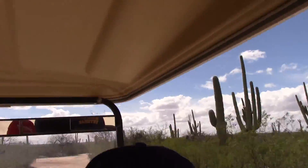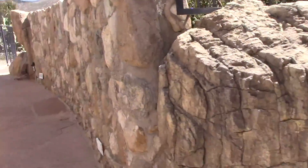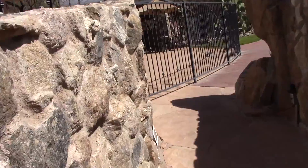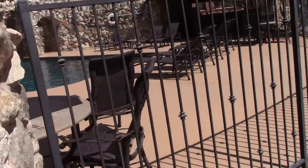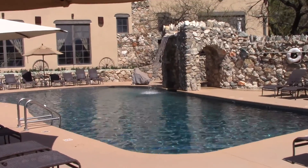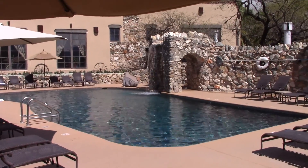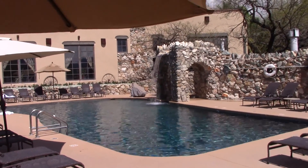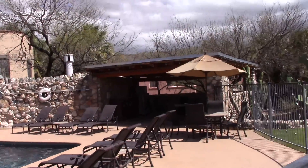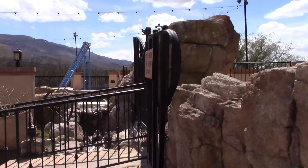We're super busy right now, but we've got it at lunchtime. Here's the swimming pool from Hey Dude. This is all of what it looked like behind it.